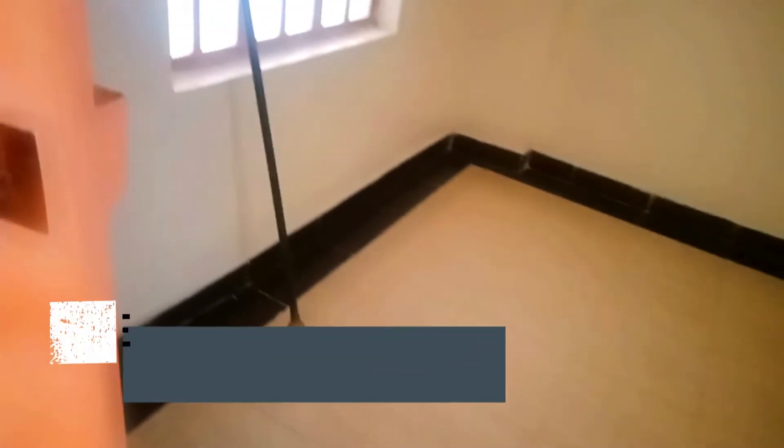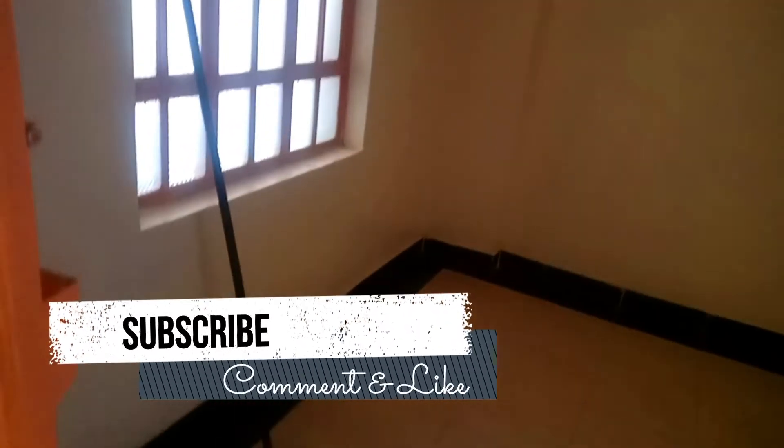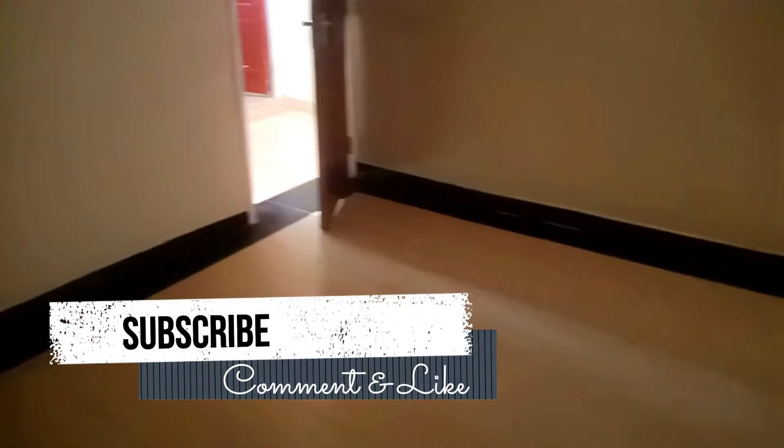This is the entrance to the living room. The color combination is perfect. The bright tiles in the house are making it look brighter. This is the living room.